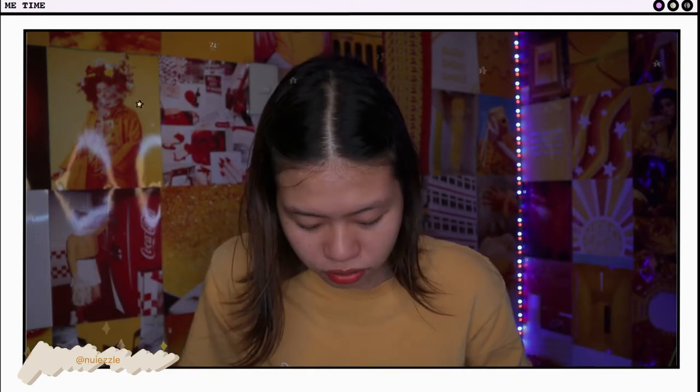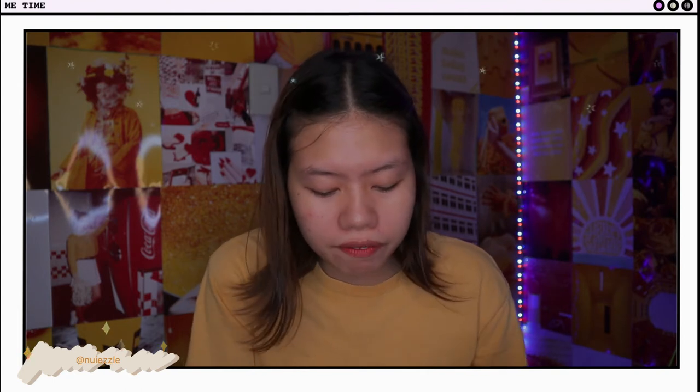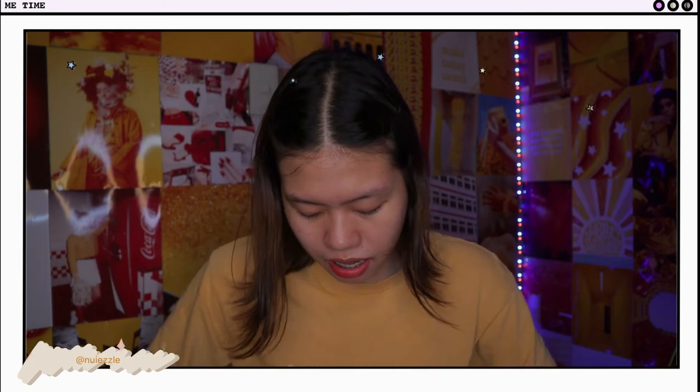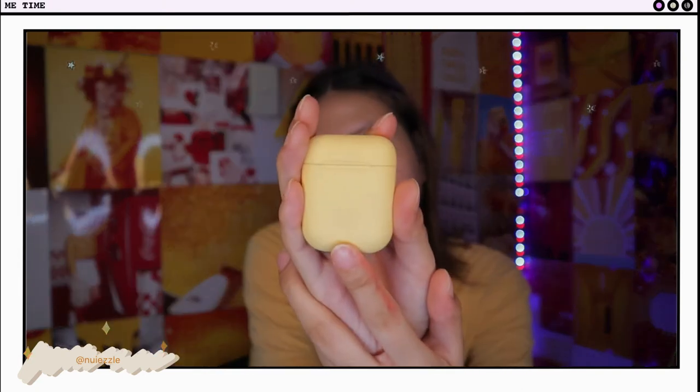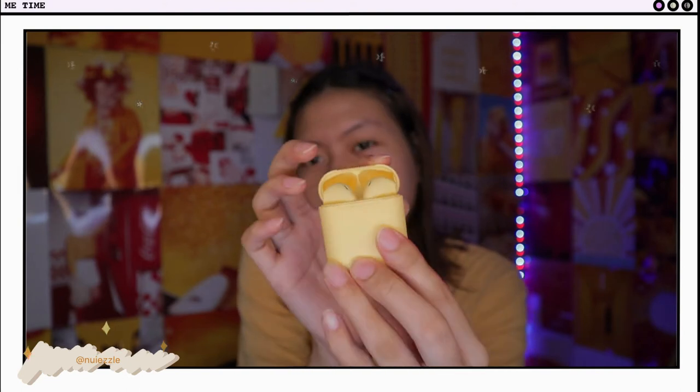Inside the box, meron tayong humugutin dyan. It turns out mine is yellow. It looks really nice. The finish — parang matte siya. So the outside is smooth. Ganun din naman sa earphones — same feel. Although, some people complained that it's slippery in the ear and whatsoever.